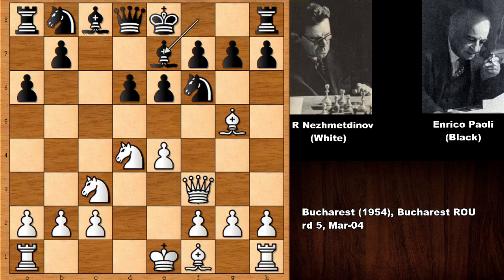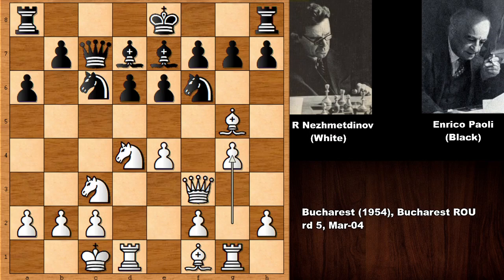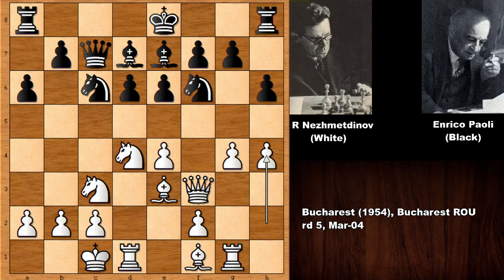Bishop to g5, developing the bishop, pushing the pawn, and Black is also developing. Nejmedtinov castled queenside, then Queen to c7, and rook over. This is the famous Najdorf variation of the Sicilian Defense. The bishop goes back, h6, then h4 by Nejmedtinov — full steam ahead on the kingside.